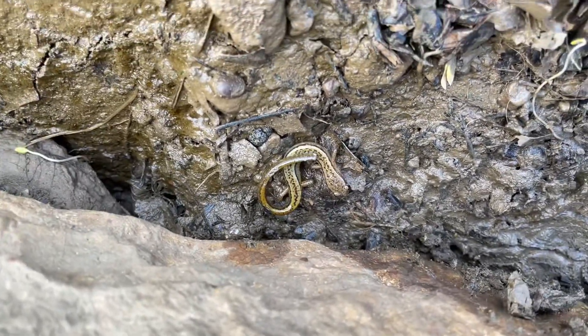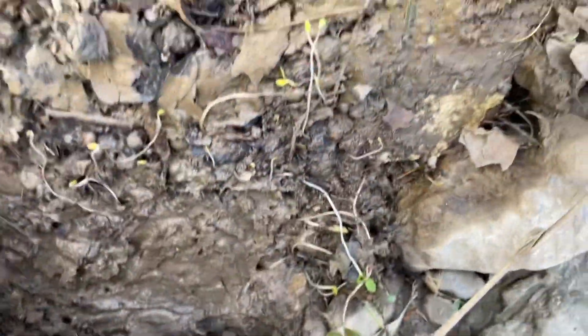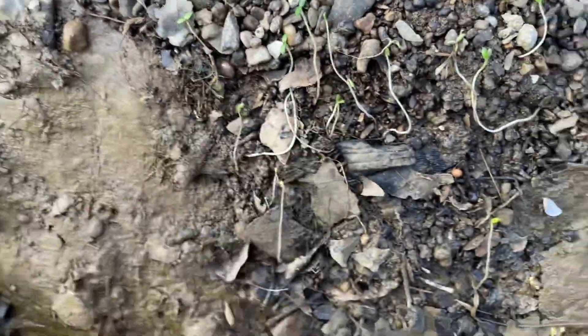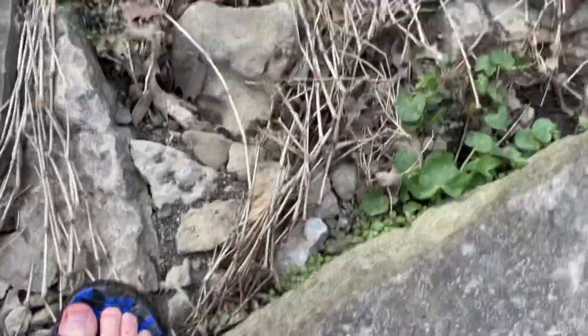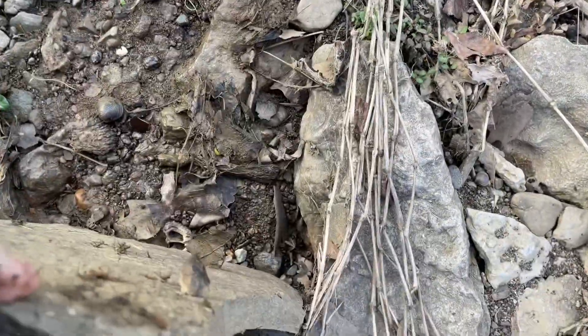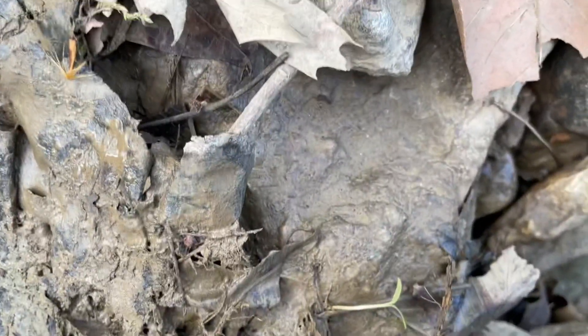I'll be right back — there's a salamander. Look at that dude, that's another salamander. It's so funny — that was literally the first rock I flipped. Salamander. I think that was a salamander. That was bad. Frog — that was a green frog.